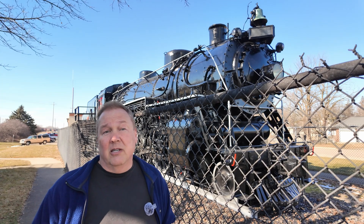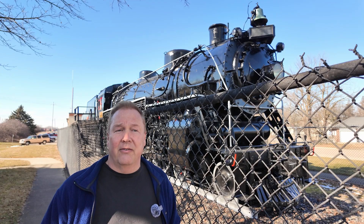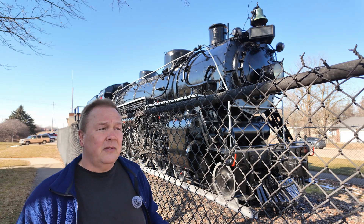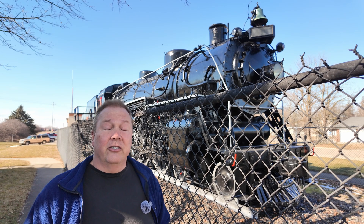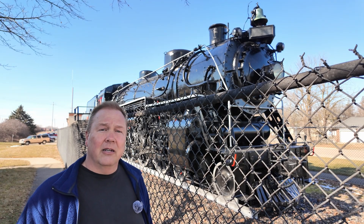With a diesel locomotive, you typically run with two people — and there's even some effort being made to switch over to a single person crew today. So far less maintenance time, and you can run faster because you're not stopping constantly to refill your water tanks. That's a huge benefit.